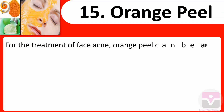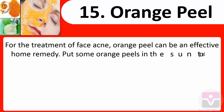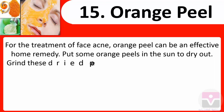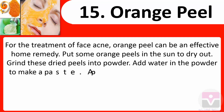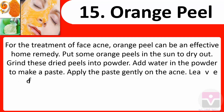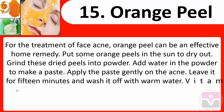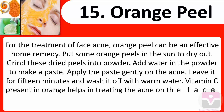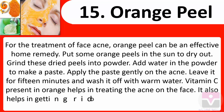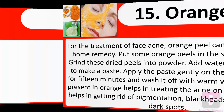15. Orange peel: For the treatment of face acne, orange peel can be an effective home remedy. Put some orange peels in the sun to dry out, then grind these dried peels into powder. Add water to the powder to make a paste and apply it gently on the acne. Leave it for 15 minutes and wash it off with warm water. Vitamin C present in orange helps in treating acne and getting rid of pigmentation, blackheads, wrinkles, and dark spots.